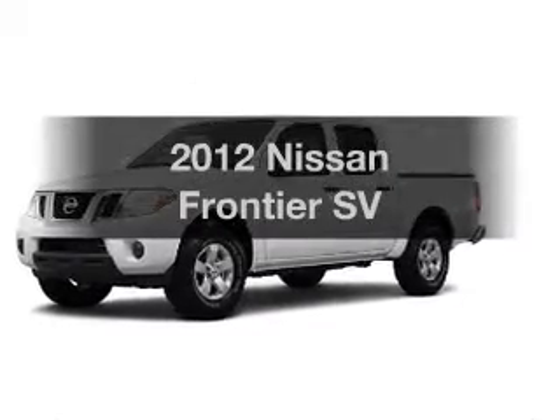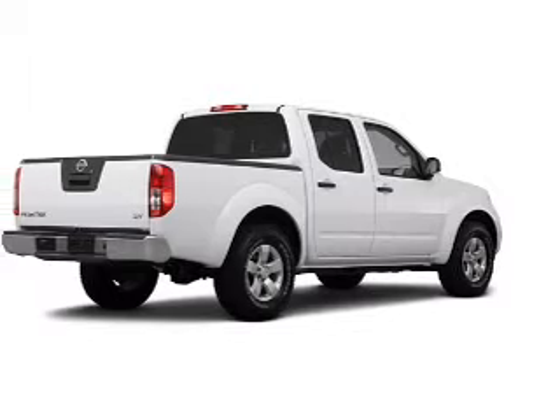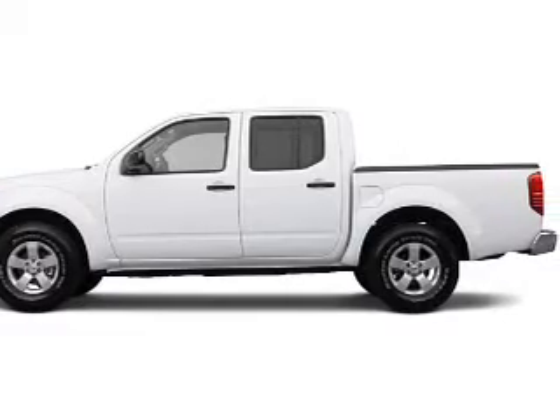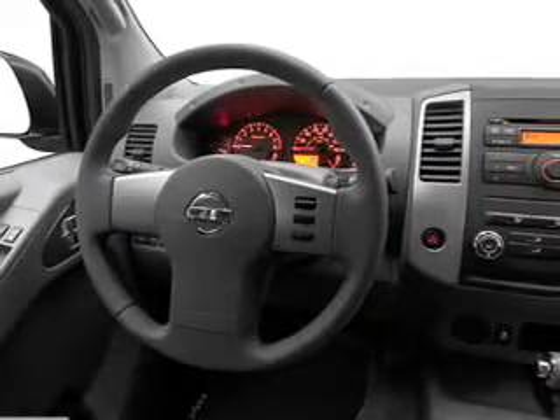Imagine yourself in this 2012 Nissan Frontier. If you're looking for a first-rate auto, this one could be yours today. With a solid six-cylinder engine that responds smoothly to its five-speed automatic transmission, the anti-lock braking system will help deliver you safely to your destination.